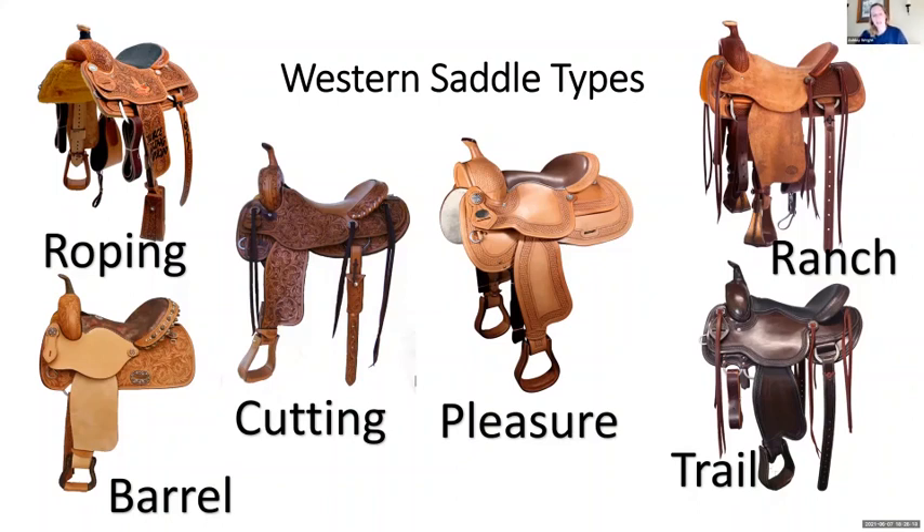A barrel saddle has a bit of forward stirrup placement, not as pronounced as the cutting saddle, but with a big horn for the rider to grab for support. The roping saddle is designed to hold the weight of a steer when you dally off, with a sturdy big horn, nice big fender, straight down, and a back cinch to keep the saddle down and secure. These all have their own purposes, so make sure you're picking the one that's right for you — it's more comfortable and also a safety issue, since you don't want to exceed the limits of your gear.